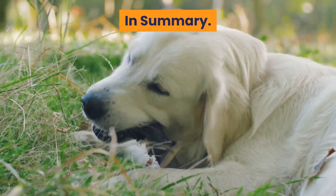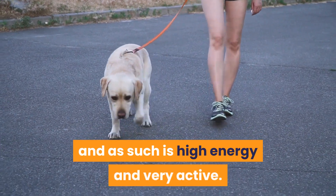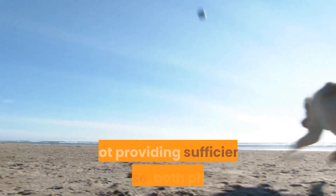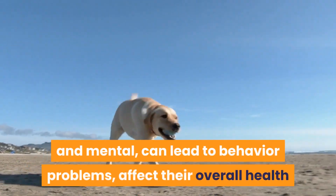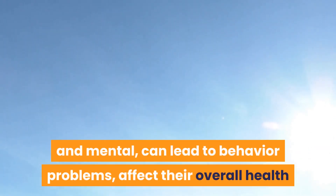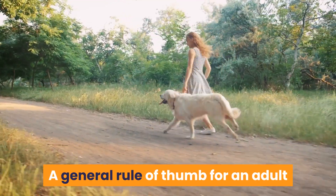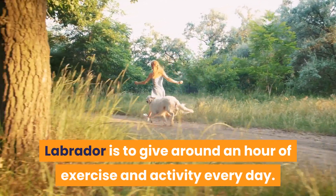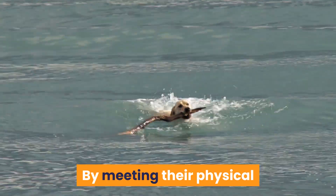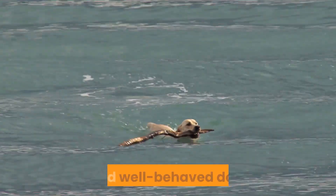In summary, your Labrador retriever is a working breed and as such is high energy and very active. Not providing sufficient exercise, both physical and mental, can lead to behavior problems, affect their overall health, and lead to them being overweight or even obese. A general rule of thumb for an adult Labrador is to give around an hour of exercise and activity every day. By meeting their physical and psychological needs you will have a healthy, happy, and well-behaved dog.